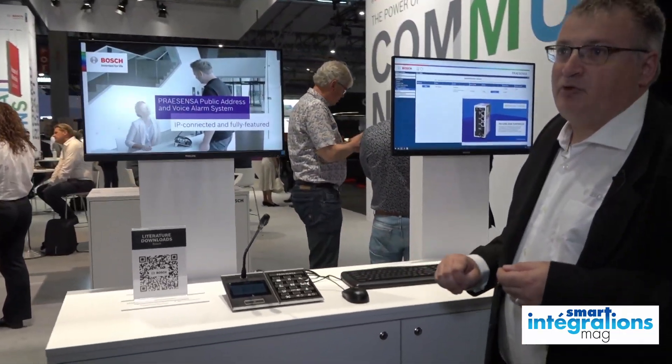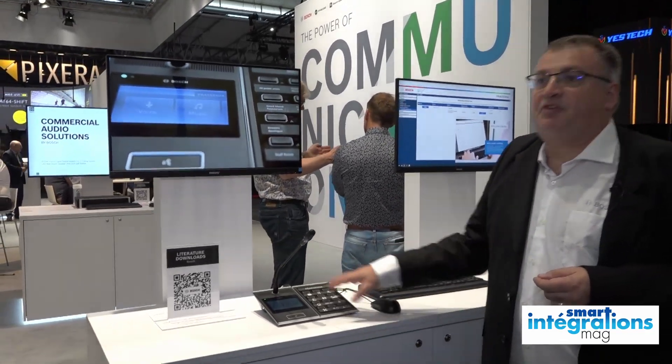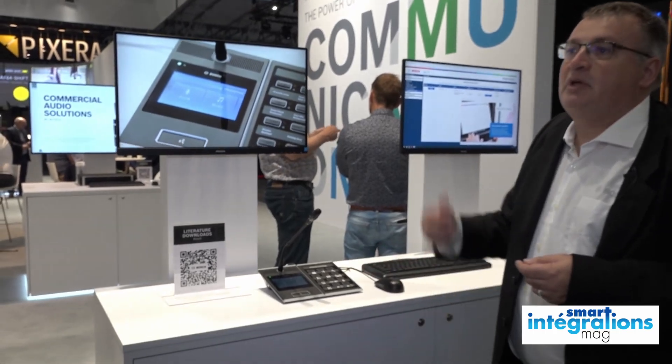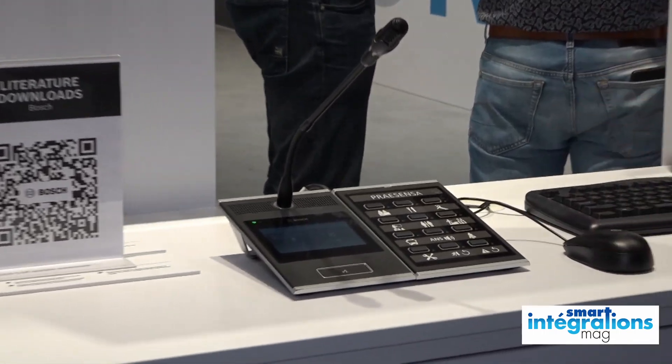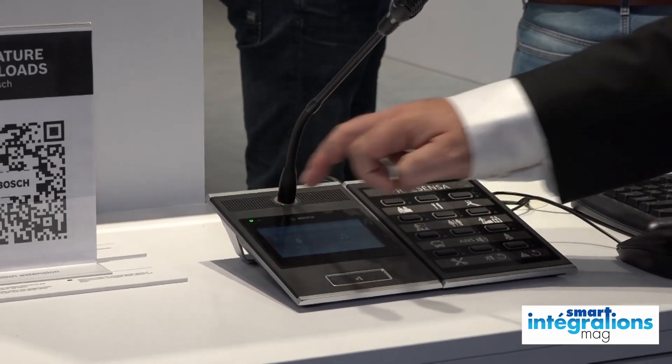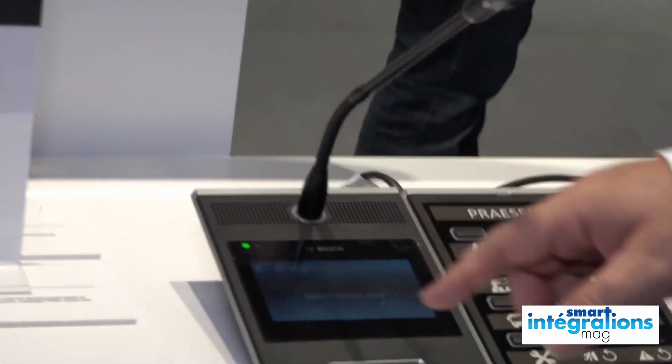On peut mettre jusqu'à 4 claviers d'extension physiques pour pouvoir garder sur certains besoins, notamment pour les pompiers, toujours la possibilité de faire un appel sur une touche physique. Sinon l'interface pour l'utilisateur permet de faire des appels ou de régler la musique directement depuis la partie tactile.